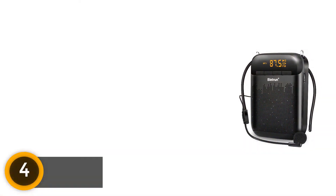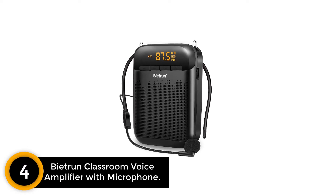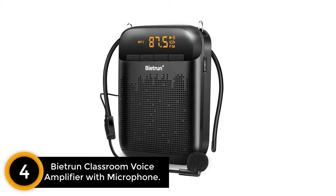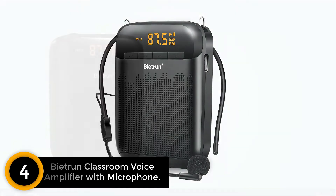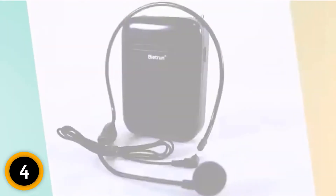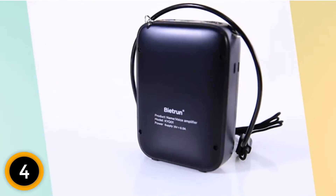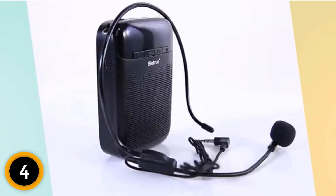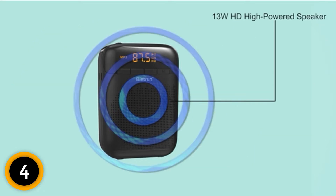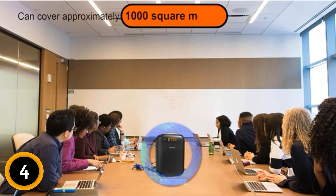Moving on to number 4: the Beatrun Classroom Voice Amplifier with Microphone. When a product offers a 2000 milliamp-hour high-powered battery and claims 20 hours of non-stop service, you have to check it out. We did and loved what we found: clear sound covering 1000 square feet, with 13 watts of power. Another great feature is USB compatibility to charge the device, taking only 5 hours to get it ready.